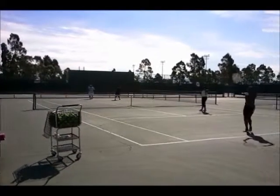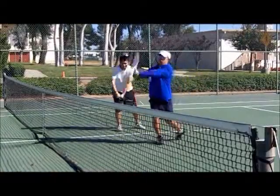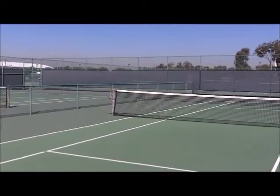If you're looking for a fun way to exercise between classes, or just want to brush up on your tennis skills, check out the CSUDH Tennis Courts. There are 12 courts available, open to all students daily.